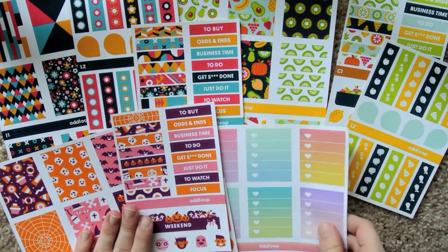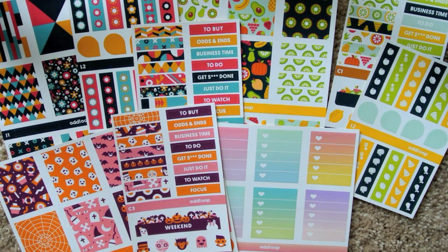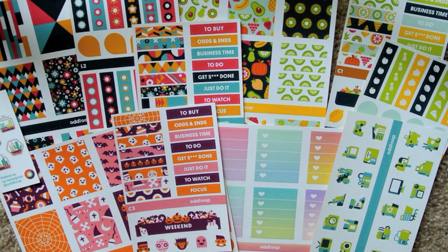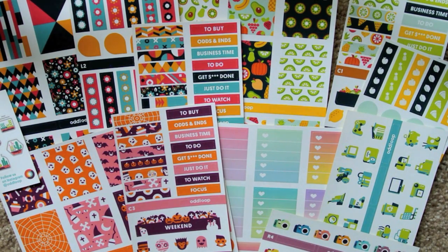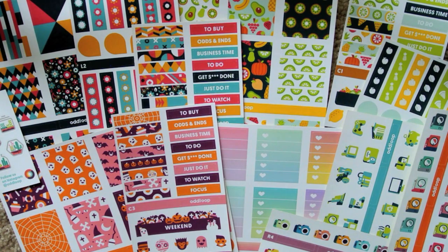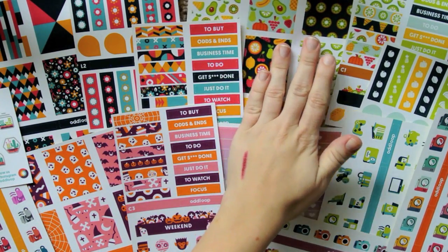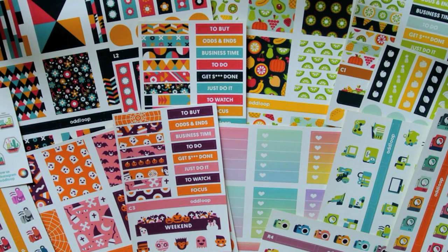I really, really love the stickers that Odd Loop has sent me, and I hope you guys do too because I have a coupon code for you. You can use the code AmandaFriends for 20% off of your purchase, and I don't believe there's a minimum on that, so you can buy however much or little you want. I really hope you guys check these out because I think they're really cute. I'm excited to see what she's going to be creating for winter and the Christmas holiday — I know with her unique designs it's going to be really, really cool.